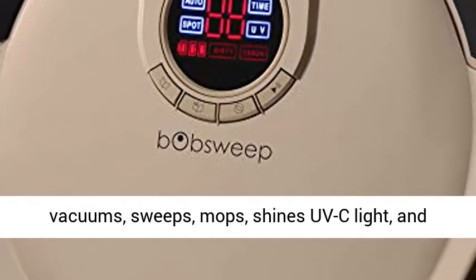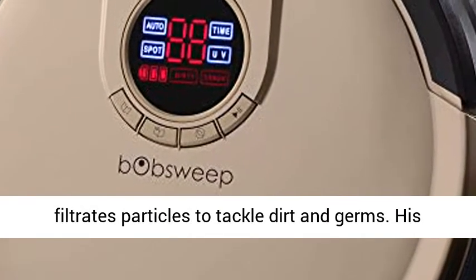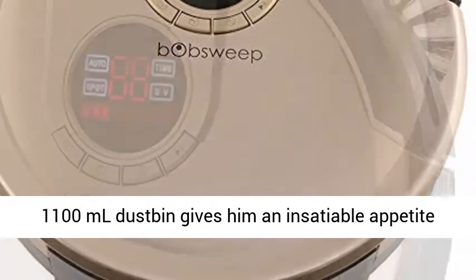Bob vacuums, sweeps, mops, shines UV-C-like, and filtrates particles to tackle dirt and germs.